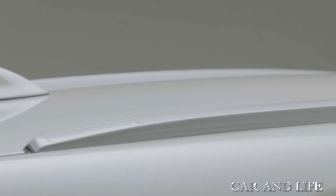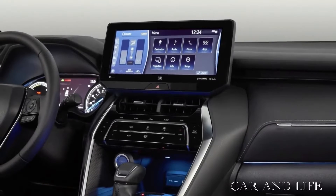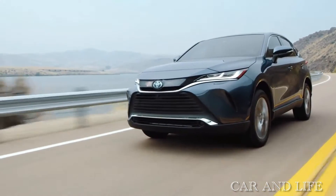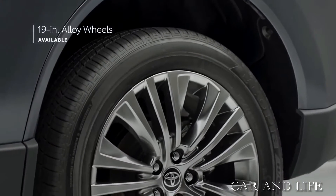The lower LE and XLE trims come with LED with reflectors, while the limited top trim comes with an LED projector. Another notable difference on the outside is that the 18-inch wheels are only for the base trim, while the other two trims get 19 inches all around.